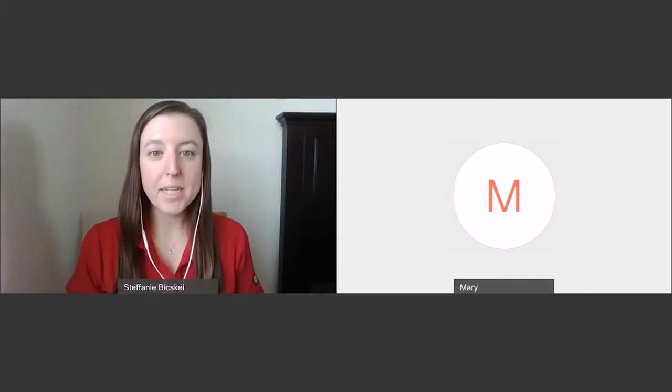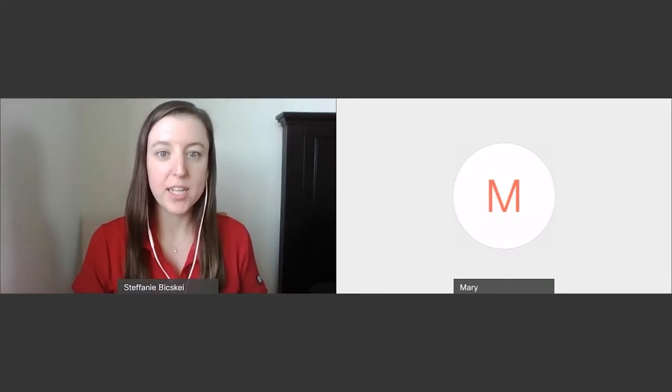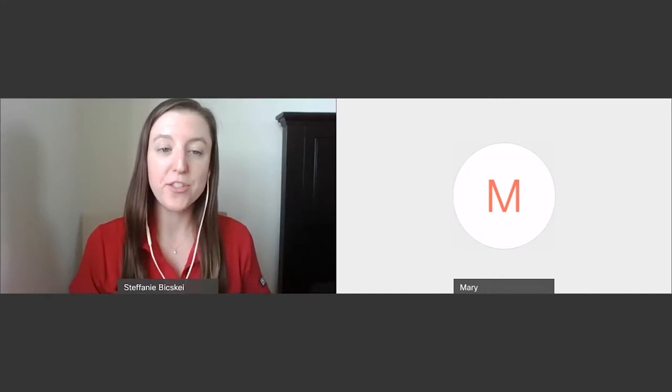Good evening, everyone. My name is Stephanie Bishke, and I'm the Advancement Events Specialist for the Rutgers University Alumni Association. I thank you all for being with us today. Today, I'm pleased to welcome you to Fall Arrangements with Redwood Forest, featuring owner and Rutgers alumna, Mary Trina.